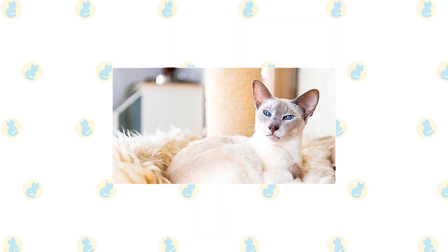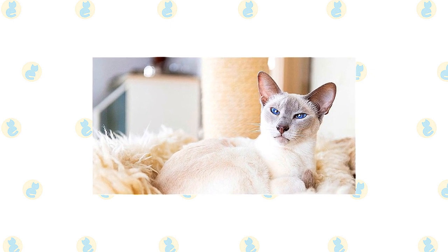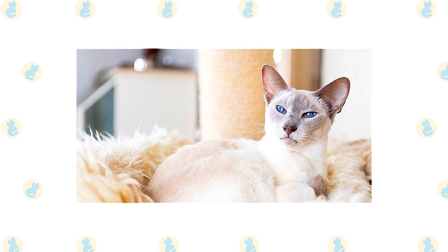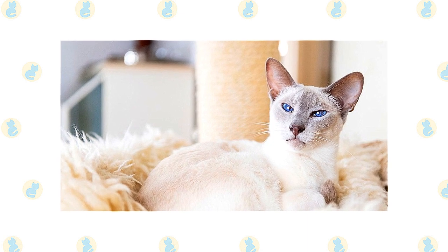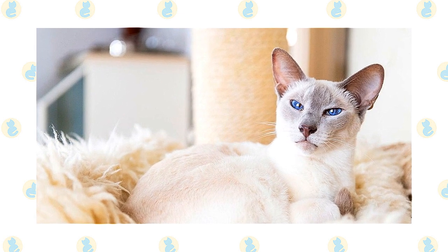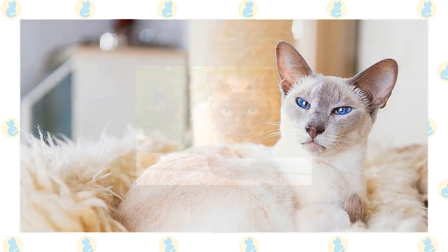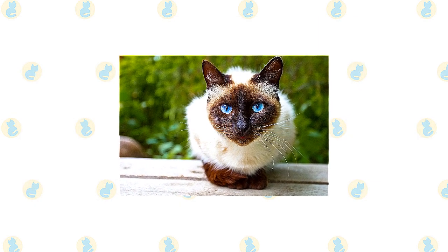The Traditional Cat Association recognizes two types of Siamese — the traditional and the classic — both with a very different look than the modern Siamese recognized by CFA, Tika, and other cat associations. The TCA's traditional Siamese has a round head and a big-boned, rounded body. The TCA's classic Siamese is also big-boned but has a slightly more elongated body and a wide wedge-shaped head. They come in the same four colors recognized by CFA, plus albino.